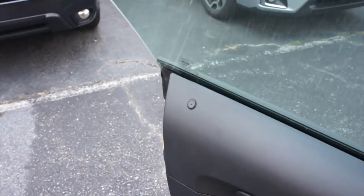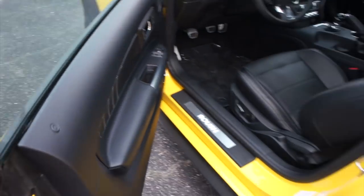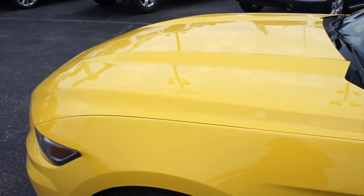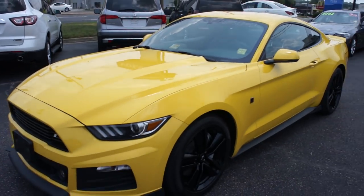As always, this vehicle is for sale at Volvo of Richmond here in Richmond, Virginia. If you are interested in this vehicle, please let Volvo Richmond know you saw this video. Thanks for watching.